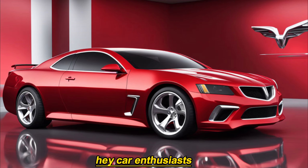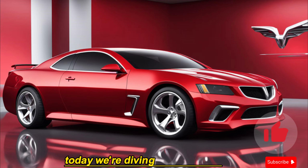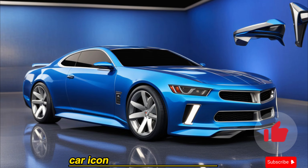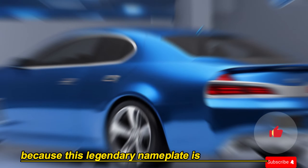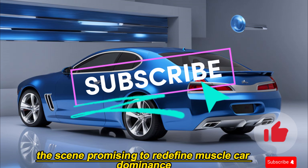Hey car enthusiasts, get ready for a blast from the past with a modern twist. Today we're diving headfirst into the highly anticipated return of an American muscle car icon, the 2025 Pontiac GTO. Buckle up because this legendary nameplate is roaring back onto the scene, promising to redefine muscle car dominance.